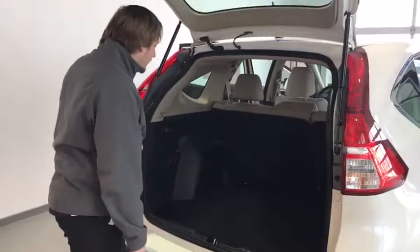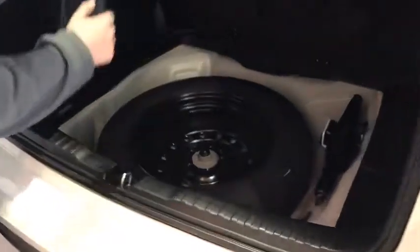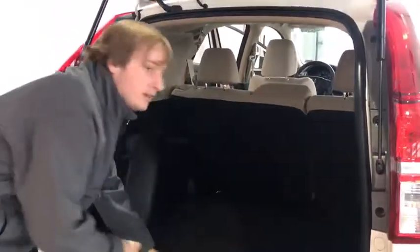Alright, coming to the back of the CR-V, we have loads of room. Check out that nice comfortable interior and down underneath, not only do we have that extra spare tire, but the tools necessary to change it as well.